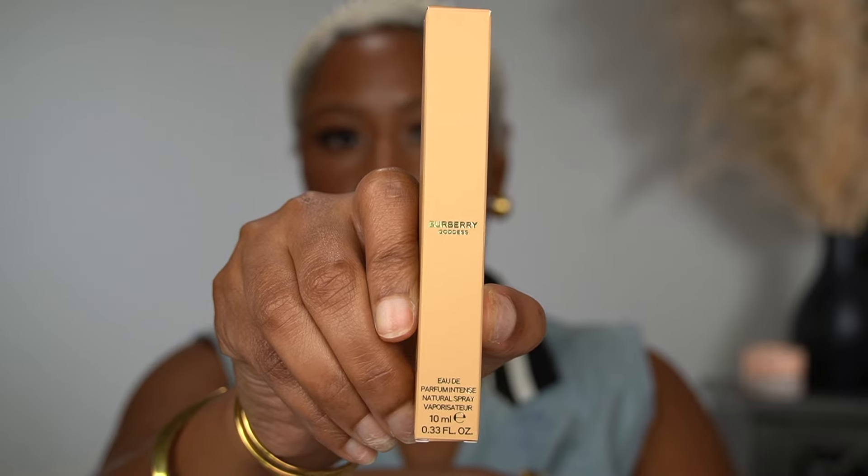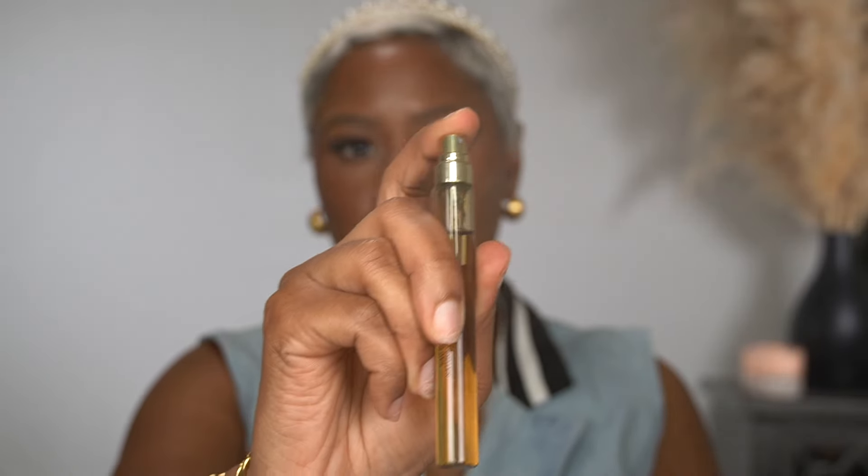The one I was most excited about is Burberry Goddess Intense because Burberry Goddess is a beautiful fragrance. I have it in a travel size — I put it on this month's perfume tray because I wanted to familiarize it since I knew I was going to be picking this one up. They're not super similar in my opinion; if I didn't know this was Burberry Goddess Intense, I wouldn't have put them together.